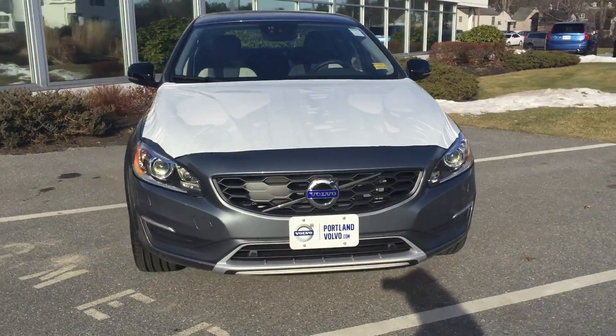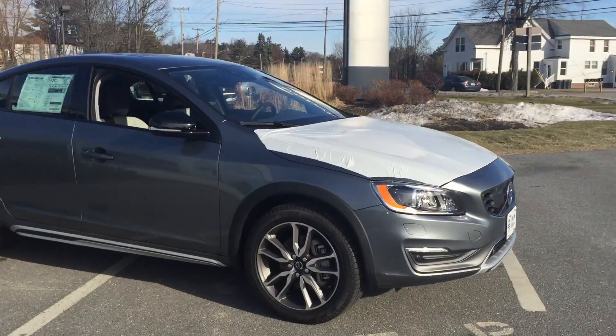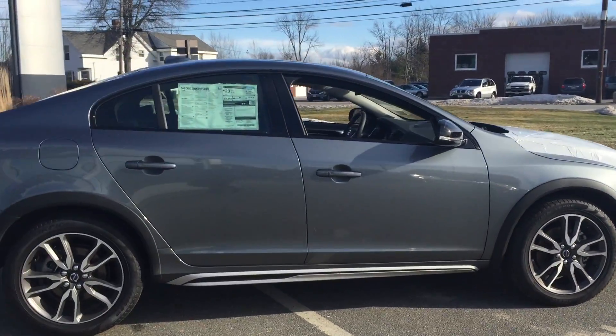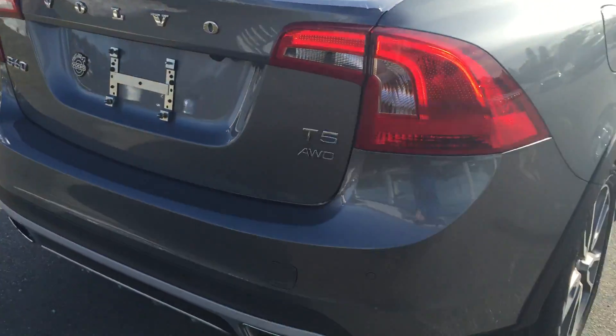Hey guys, it's Christina here at Portland Volvo, showing off this fantastic 2016 Volvo S60 T5 all-wheel drive Cross Country. This is that fantastic S60 riding on that raised platform.